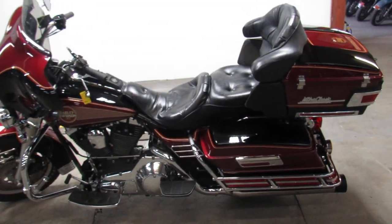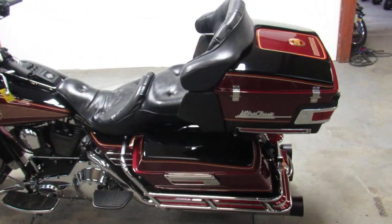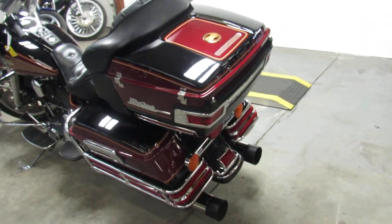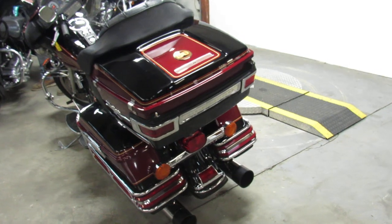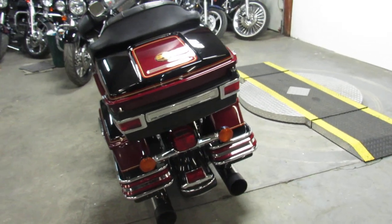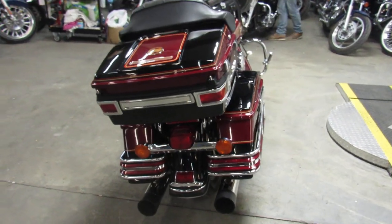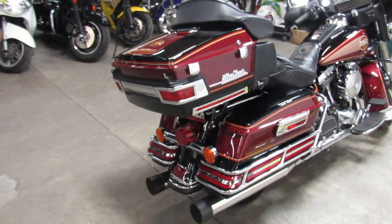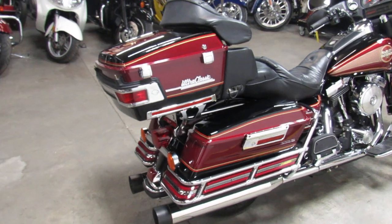Hey guys, it's ApprovalPowerSports.com here, doing some videos on the used Harley Davidsons. Over 400 used Harleys in our showroom. Things are going like hotcakes, the weather's good, guys out riding. We got some 50 degree stuff coming this weekend. 20 some bikes going out tomorrow, so get in here and get yours guys.